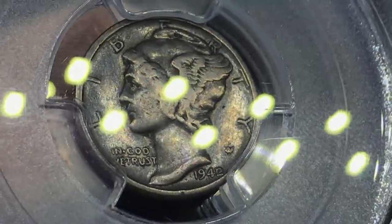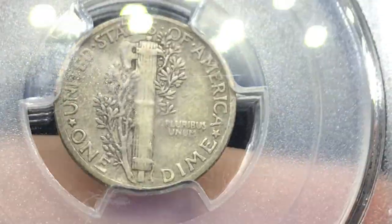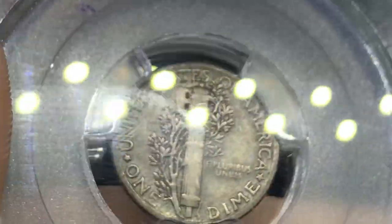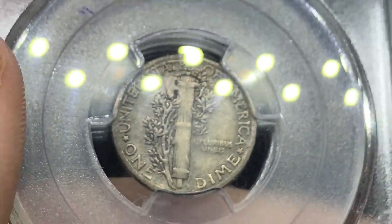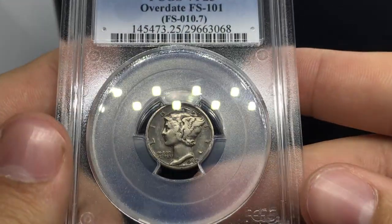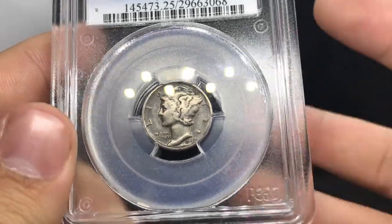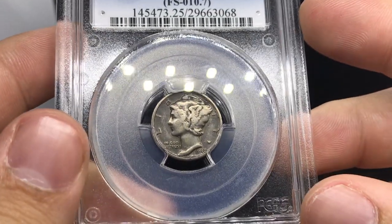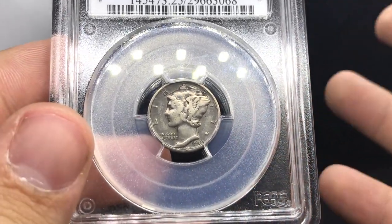The prices on key date dimes have been shooting up like crazy. Something you should definitely have in terms of an inventory list, but also maybe something you might want as a collector. Prices are always going to be shooting up for these things — they take a little dip here and there, but overall the coin market has been boosting in terms of where the retail side is going. It's going up and up and up.